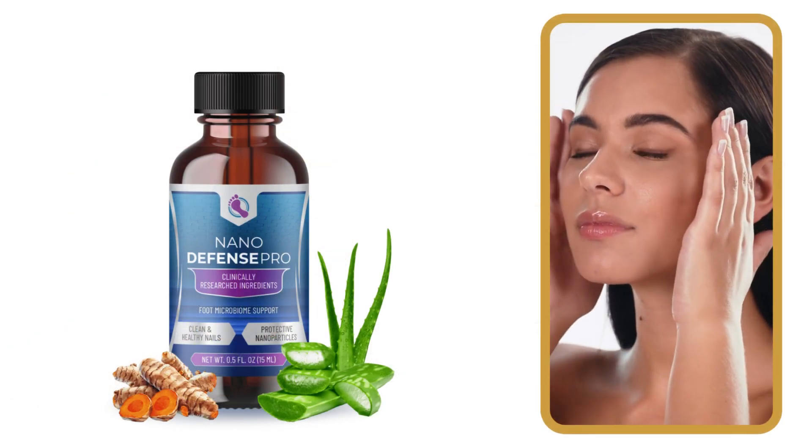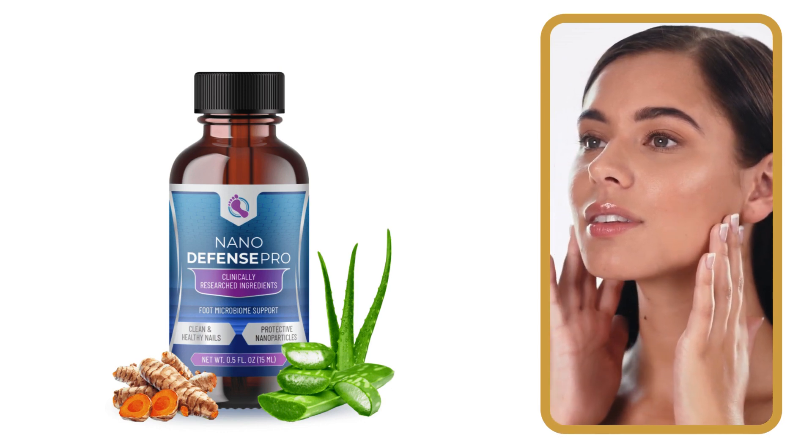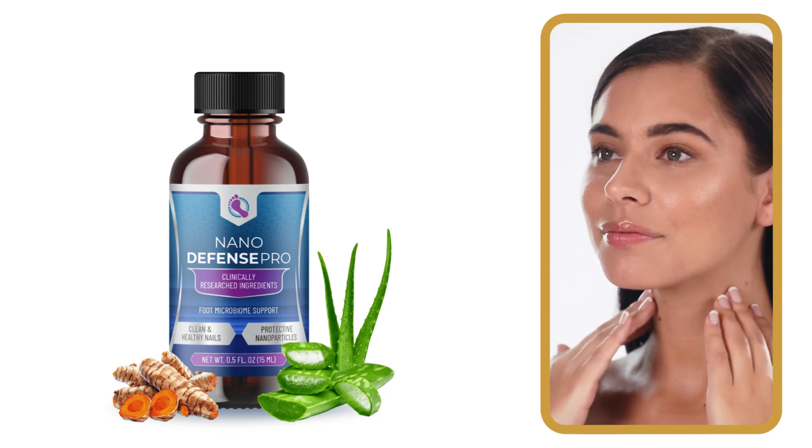Now that you know the transformative power of nanotechnology with Nano Defense Pro, give it a try and feel the results on your skin and nails. I hope I've helped with this information. If you have any questions, write them in the comments — I'll be delighted to interact with you. Goodbye, and see you in the next video.